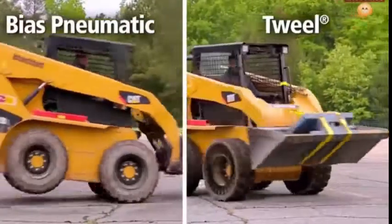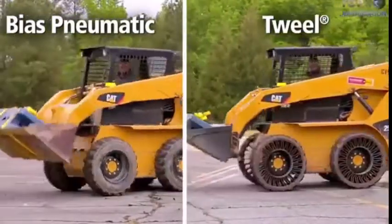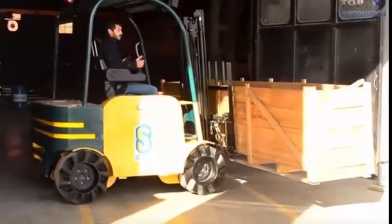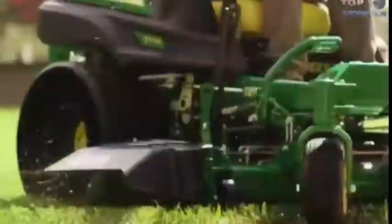Thanks to these fantastic wheels, now taking an instant 45-degree turn is easy. Surprisingly, these wheels can slide the vehicle when the operator runs front and back tires in opposite rotation. That's why these tires are incredible.